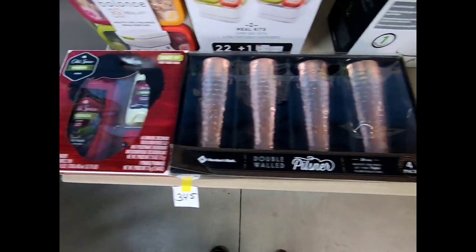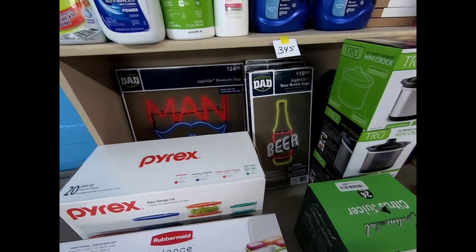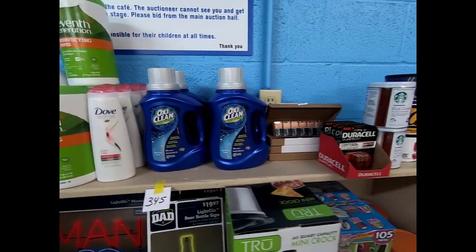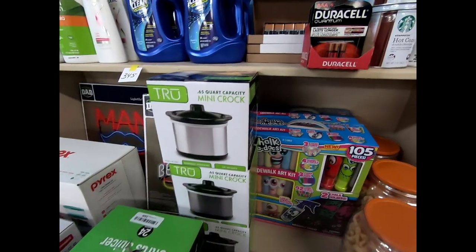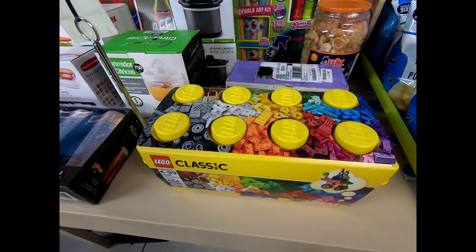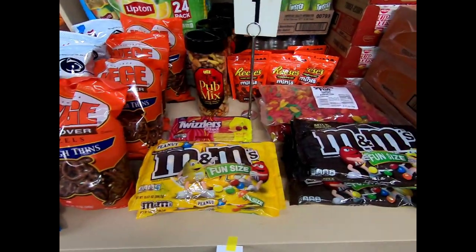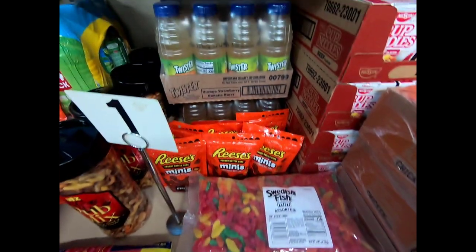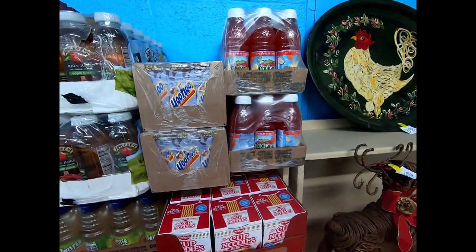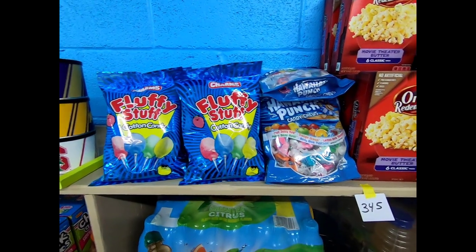Over here we've got some household items: Old Spice, some tumblers, Rubbermaid and Pyrex. We've got some neon signs for the man cave. Looks like Fantastic, Lysol, 7th Generation wipes, Dove shampoo, OxiClean, batteries. We've got some Mini Crocs and a juicer, some Legos, pork rinds, chips, pretzels, and candy. Some juices, Twister, Cup of Noodles, ramen, Yoo-hoos, Tropicana apple juice, some popcorn, cotton candy, Hawaiian punch, and candy chews.